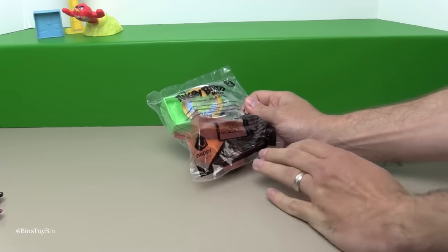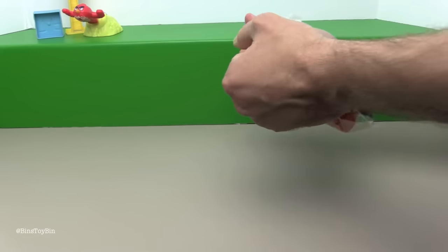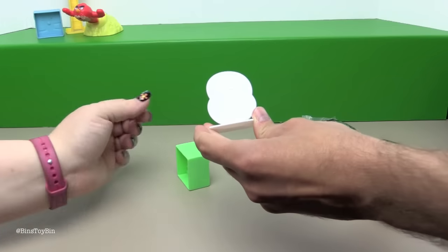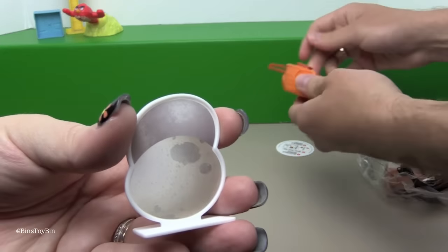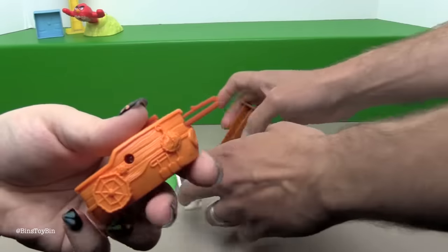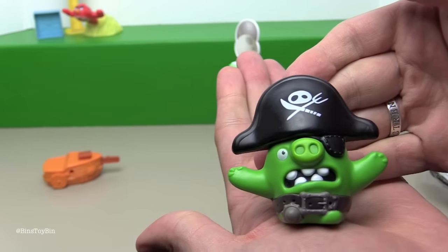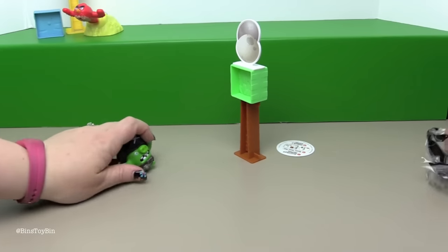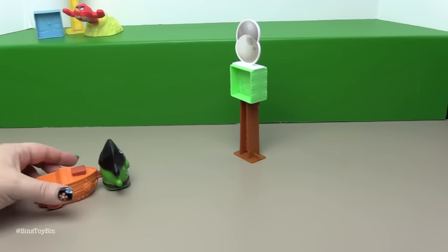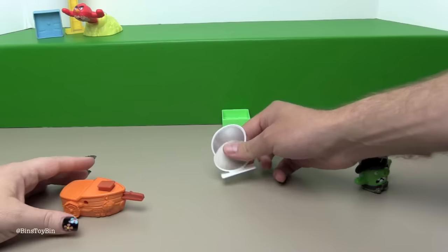Next up we have Angry Birds Pirate Pig Character Launcher. They didn't get too creative with the names. I guess this one is the same idea. We have the brick, we have some eggs that they've obviously stolen, we have a pirate ship shaped launcher — that's cool. Here's the base to balance everything on, and here's Pirate Pig. Oh my gosh that's adorable. I love the Pirate Pig. Now this toy isn't that faithful to the games because you don't launch the pigs. That's neat.